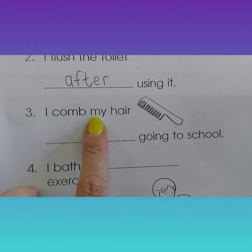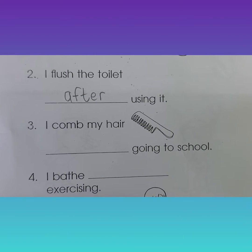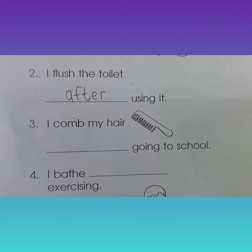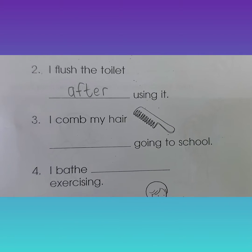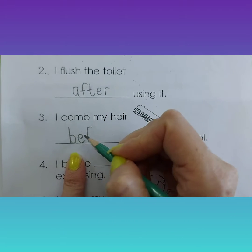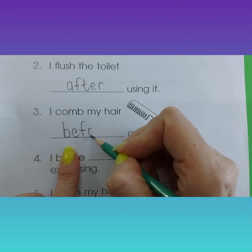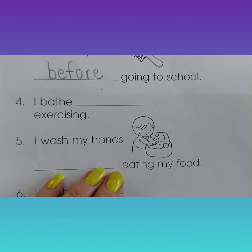I comb my hair going to school. When will you comb or brush your hair? After you go to school or before? Before, of course. Because you want to look nice and tidy and pretty.